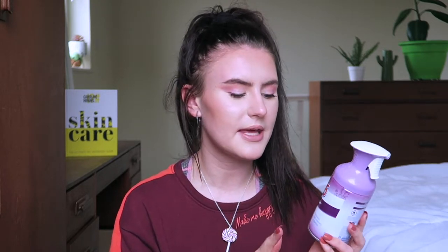I then have a room spray - yes, this is a very random empties video. This is from W5, which I believe is from Lidl, and it's the lavender room spray. I didn't think I would like the smell of this but it was the only one they had. Lavender is just a hit or miss scent for me personally, but I really liked this one. I do like the bottle itself as well.